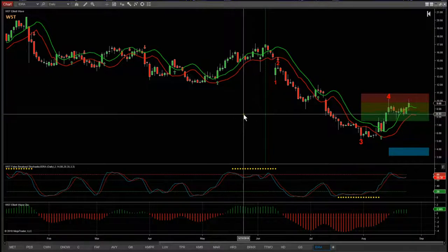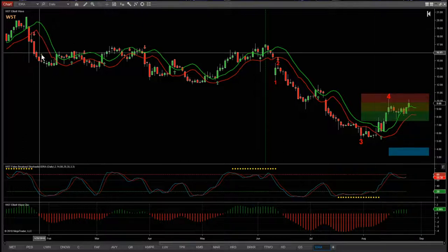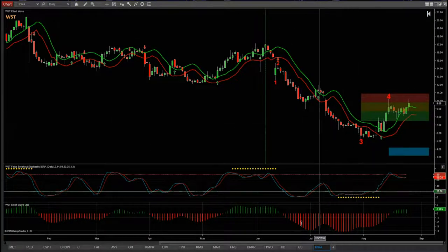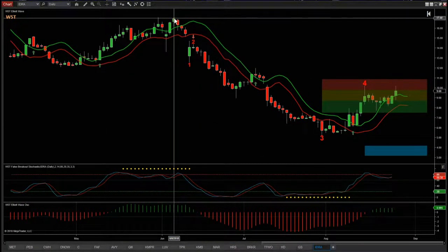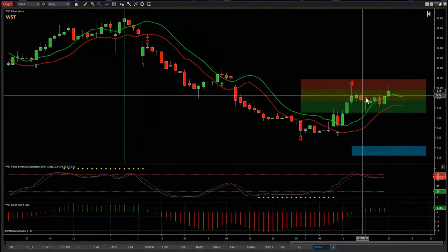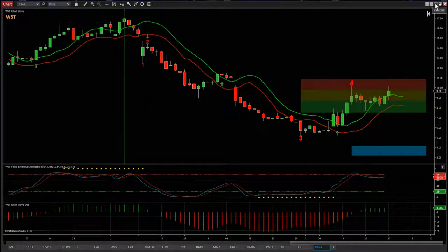This is the wave5trade.com Elliott Wave indicator suite for the NinjaTrader NT8 platform. On the NinjaTrader platform we've got a really long range-bound period here for the first half of this year, and it's only after the beginning of June that we get a really big move down - that's the trend we're interested in. Our Elliott Wave indicator suite automatically labels the 1, 2, 3, and wave 4 pullback, and it's that wave 4 pullback we're interested in right now to set up the trade.